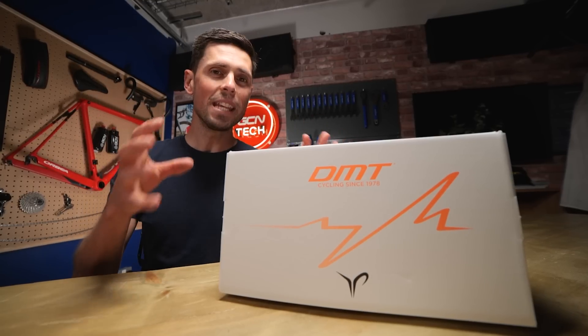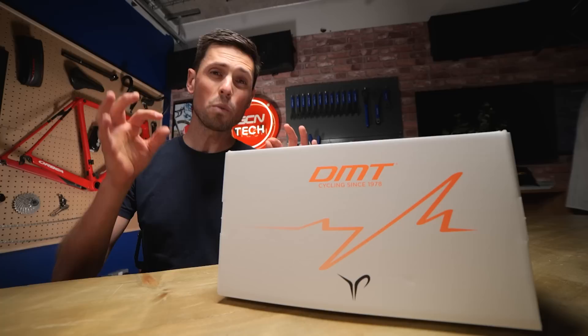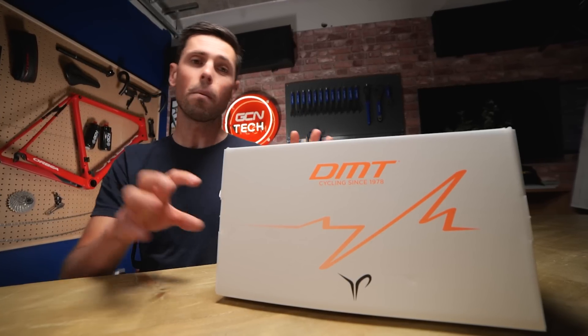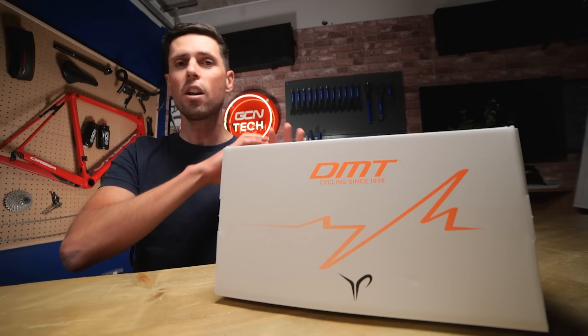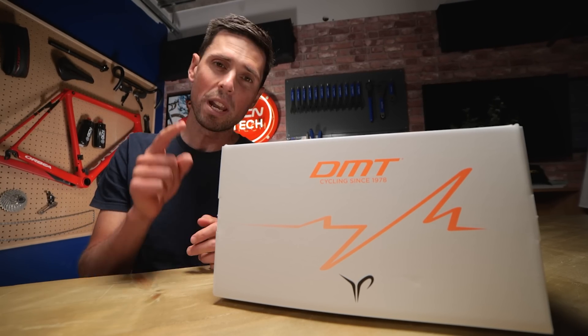Inside this box are the brand new DMT Poggy's Heartbeat Road cycling shoes, a shoe which I think is one of the absolute best looking that I've seen for ages. In this video, I'm going to get these bad boys out of the box, show you all the features of the shoes, and also tell you how you could be in with a chance of winning your very own pair.